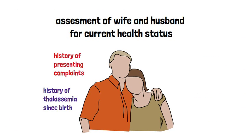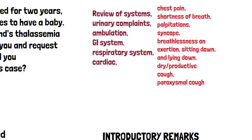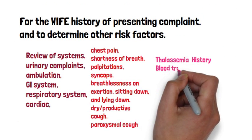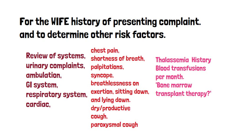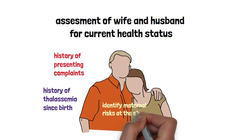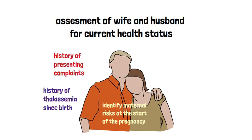It is also important to determine the history of thalassemia treatment: how many blood transfusions she is receiving per month, whether she has ever had bone marrow transplant therapy and what the result was. Past medical history should cover diabetes, thyroid disorder, and hypertension, along with current medications and any allergies.